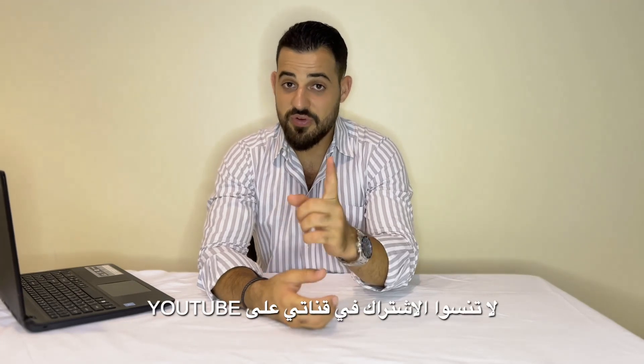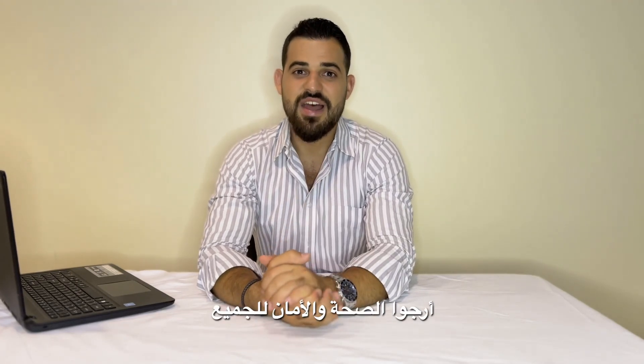If you have any questions at all, please go to the comment section and put them there — I would be happy to help you. Thank you so much. Don't forget to subscribe to my YouTube channel and stay safe.